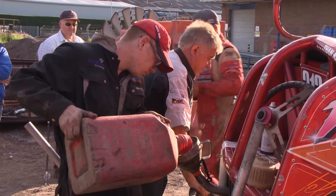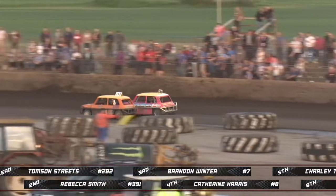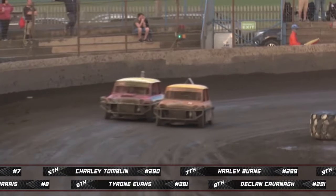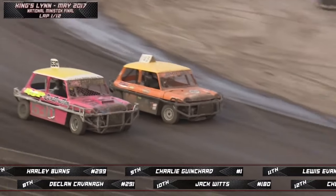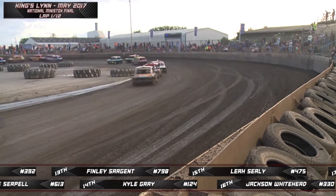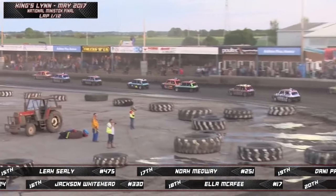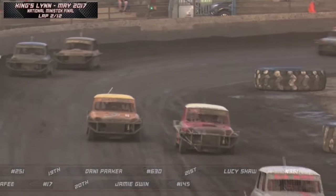Welcome back to the Adrian Flux Arena Kings Lynn for part two of our coverage of Brisker F1 and National Mini Stocks. The Young Guns are out on track next for their meeting final. Two heat wins for number 8 Catherine Harris, and one heat for gold top Charlie Ginchard in the qualifying heats tonight. Final time over 12 laps, away they go. Jamie Gwynn inside in 145 and 630 Danny Parker lead them off for this final - these are under-16 racers in their armoured minis, very spectacular and very fearless.